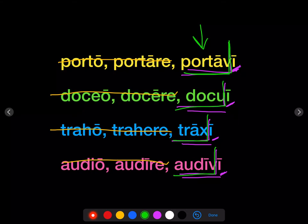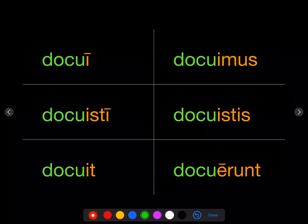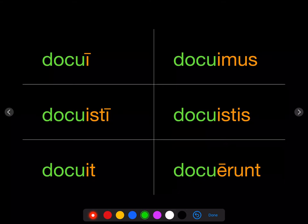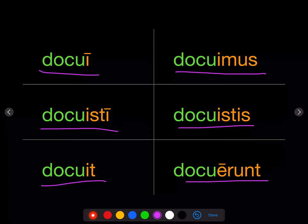Take docu- as an example. To form the perfect, we add the endings i, isti, it, imus, istis, erunt that we already know for the perfect, and get: docui, docuisti, docuit, docuimus, docuistis, docuerunt — I taught, you taught, he taught, we taught, y'all taught, they taught.